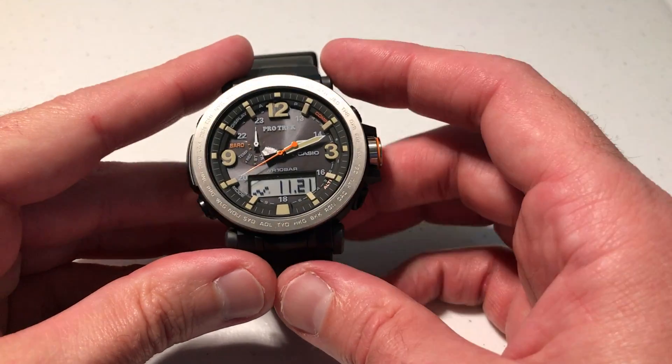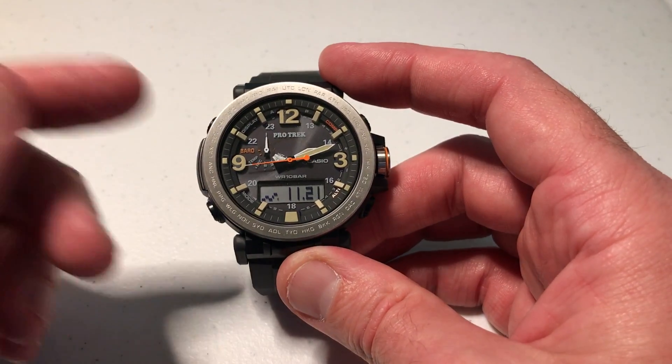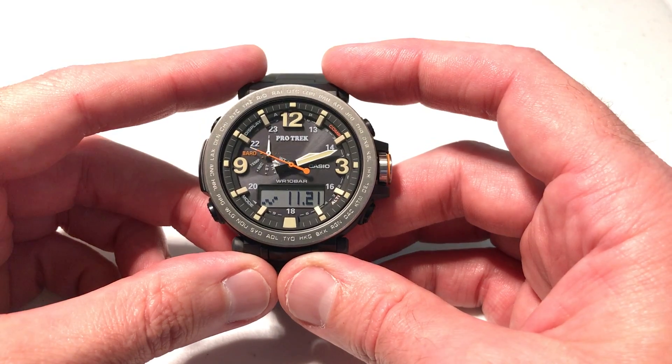Hey everybody. In today's video I'm going to be showing you how to use the barometric pressure change indicator on your Casio Protrek PRG600 watch. This is module 5497.